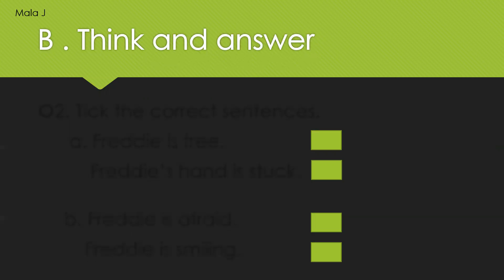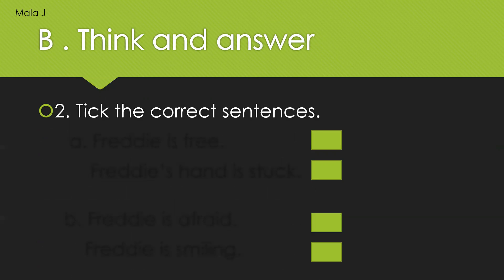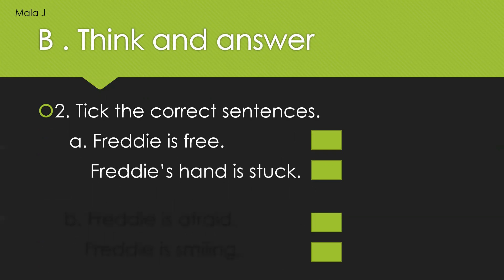So now let us move on to section B: Think and Answer. You will have to tick the correct sentences and put a tick mark in the given box. Two sentences will be there: Freddy is free, or Freddy's hand is stuck. So which is the correct sentence? Your time starts now. We'll see the correct answer at the end.